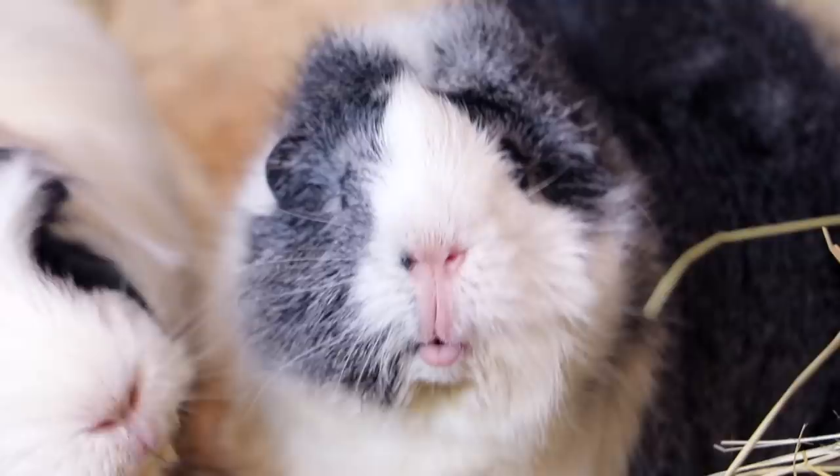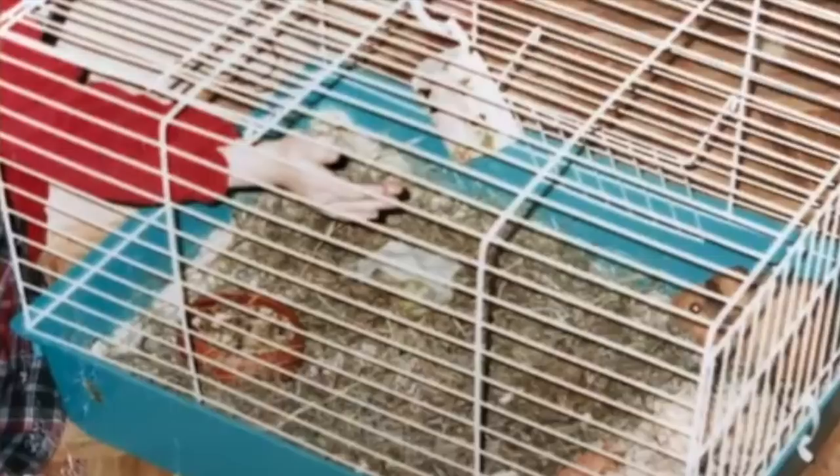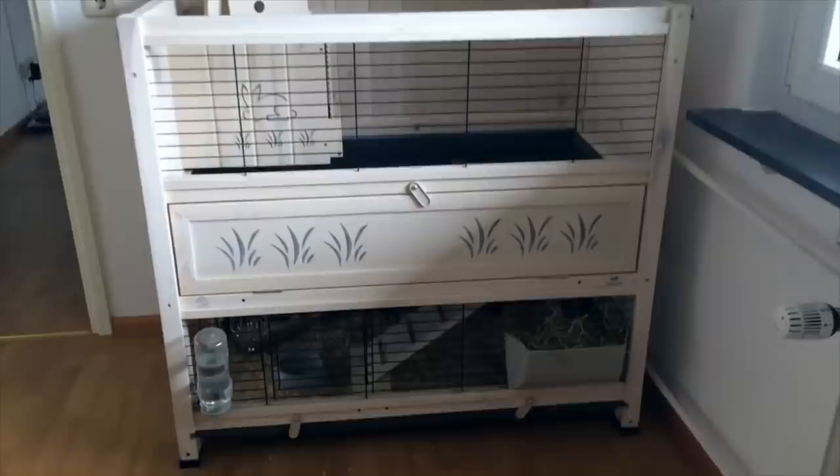Mistake number one: tiny cage. I started off with the smallest guinea pig cage. I got my first guinea pig in the late 90s and I was around five at the time, and unfortunately this was the standard cage. When I got my second herd in 2014, I started off with a cage I thought was big because it looked really bulky, but it really wasn't that big from the inside. It definitely didn't have enough space.